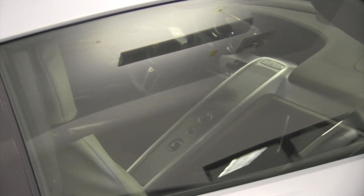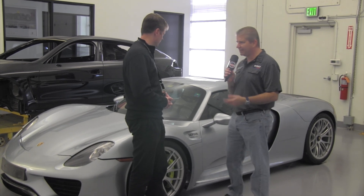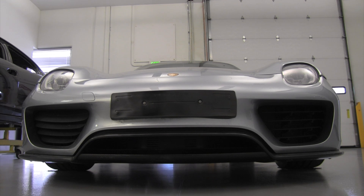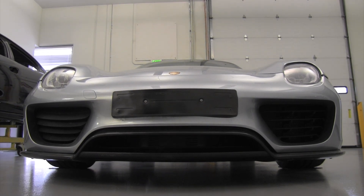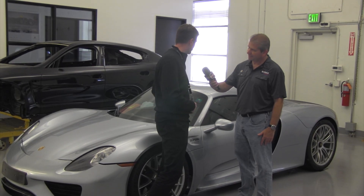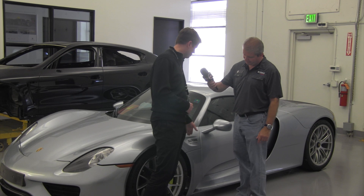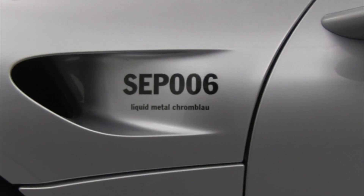So how about some of the markings on the car or maybe the VIN number — could you explain some of those things? Sure. This is SEP006, and after series development went through and they started production, they fitted all the body panels as a kind of final fitment before they sent it to us. They put the color of the car — liquid metal chrome blau — which is one of the liquid metal colors, liquid metal blue.